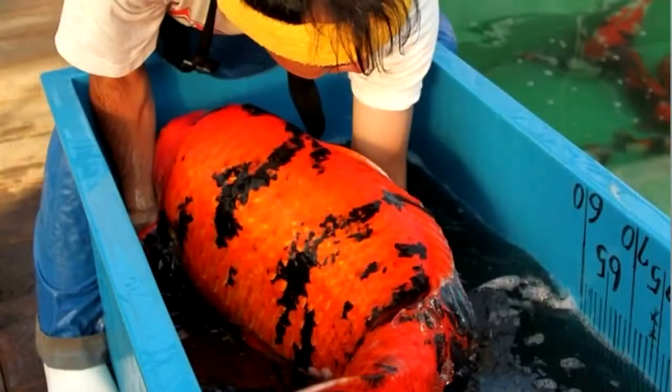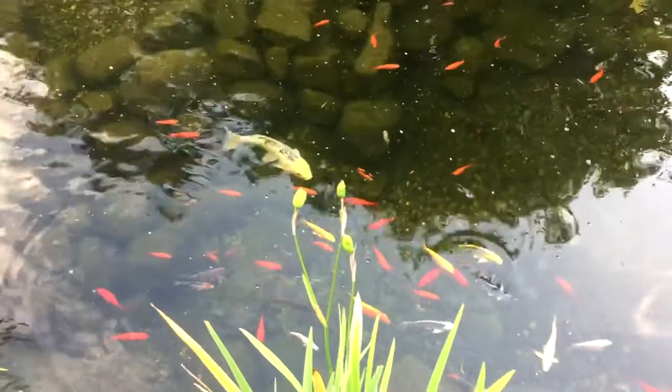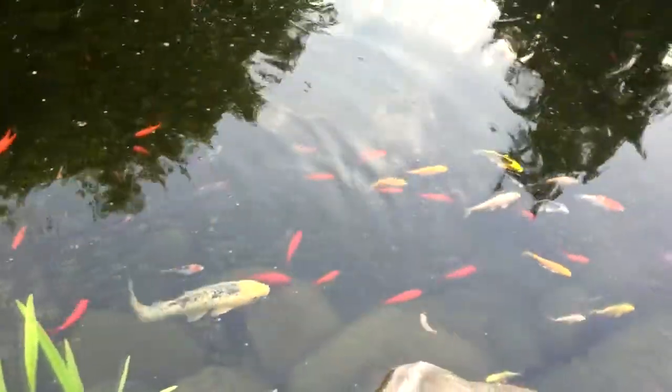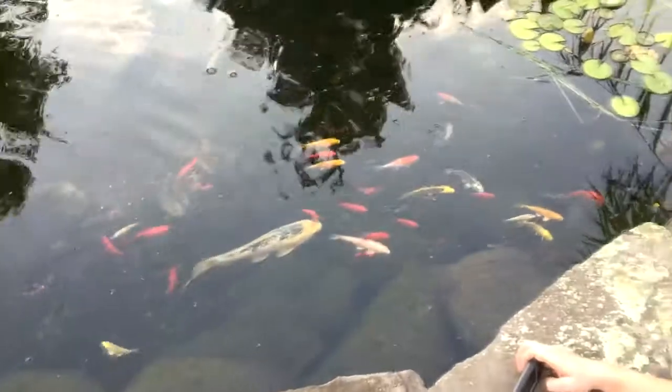Some big koi fanatics will say you need four or six feet, because they could be talking about fish over a meter long. I'm actually talking about a mixed fish pond here — everything, plants, all the colours of the rainbow.